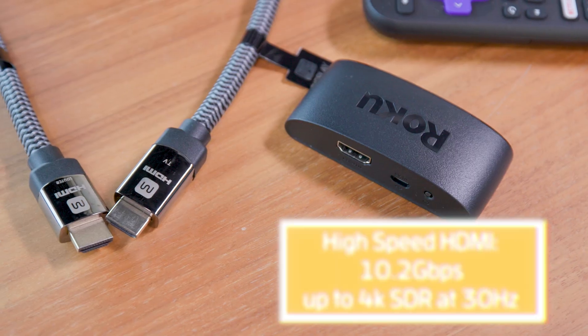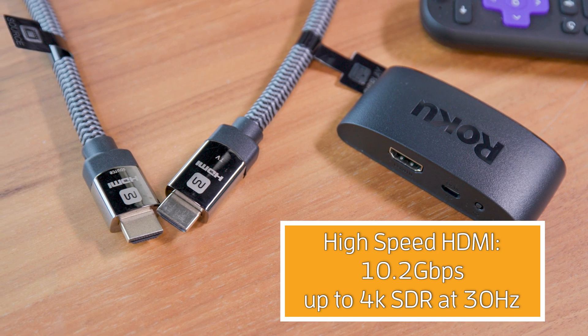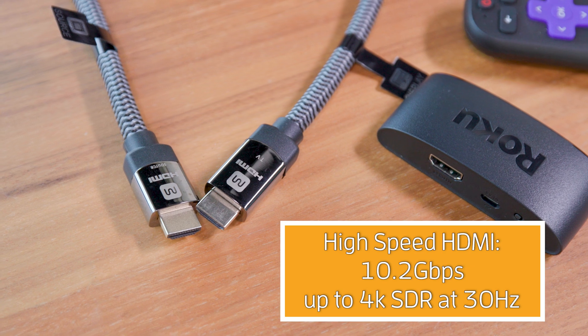If you have any old standard HDMI cables laying around, you should probably just replace them. High-speed HDMI supports resolutions of up to 4K at 30 Hertz, or 1080p at 120 Hertz. These cables are also candidates for replacement.